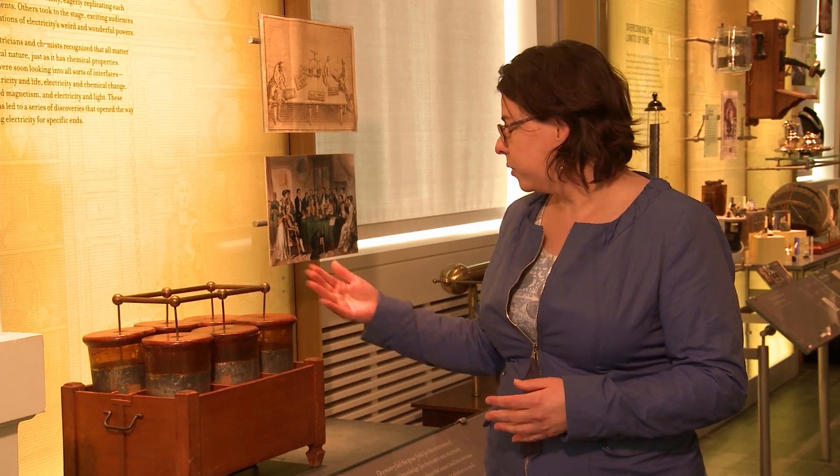One of the inventors, when he first created the Leiden Jar, tried it on himself and thought basically that he was done for — the charge was just so strong that it gave him this massive shock.